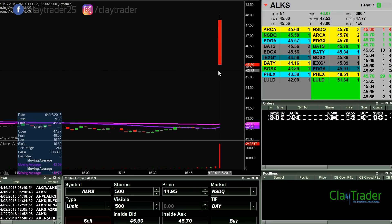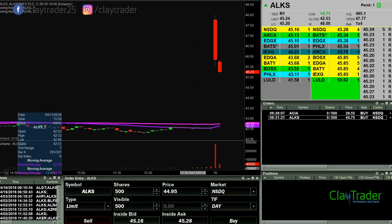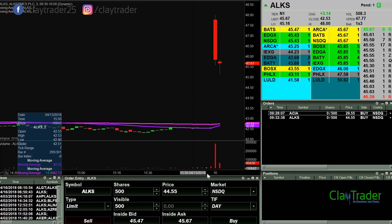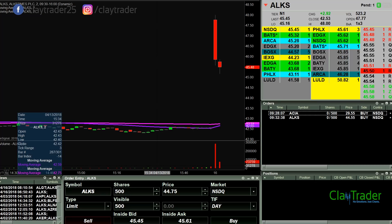Watching AKLS here on this pullback — pretty crazy pullback right now. First order at 44.75. This thing has shown that it can move and move pretty quickly. It's movin' — I'm gonna go to 44.55 on this one. So we'll see if it can get down there or not.